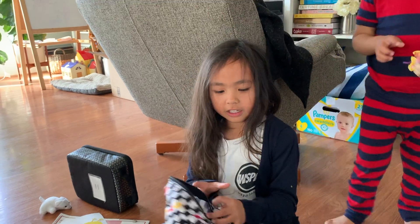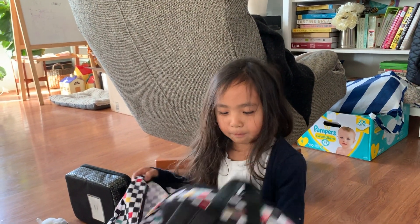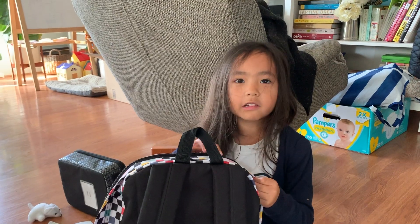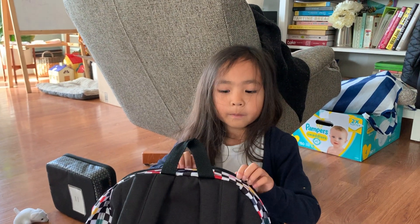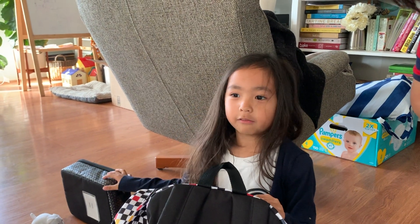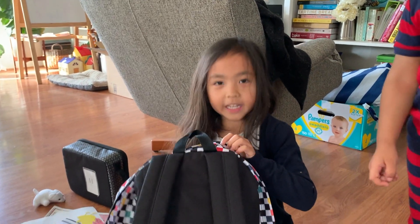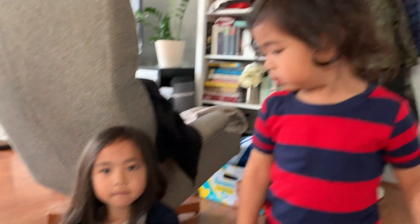I guess there's nothing else in here. So I guess I have to put all this stuff back in my backpack. Thank you guys for watching my backpack video. Please share and also watch my what's in my lunchbox video. Bye guys. Say bye Alice.